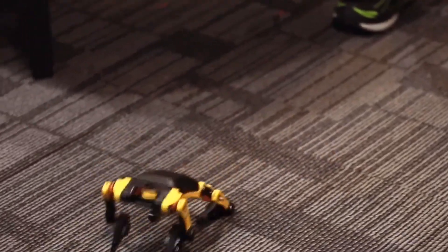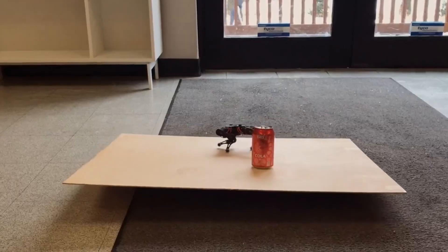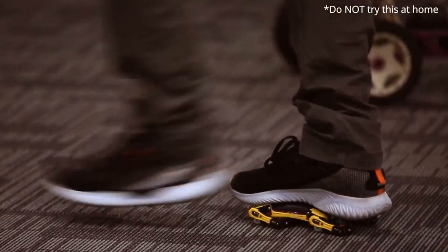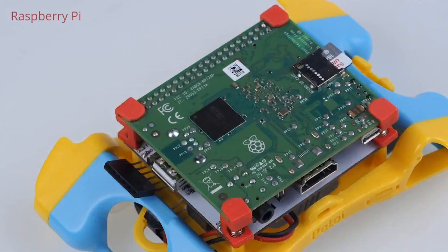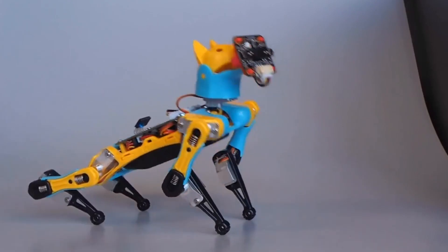Betel is able to move, overcome small obstacles, and self-right after falling. In general, the robot consists of five elements: the body frame, the actuator, the electronics, the battery, and the software. An experienced person will need about an hour to assemble the robot from scratch. After that, you can have endless fun programming the robot and creating algorithms to perform various tricks.